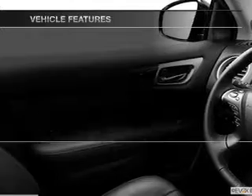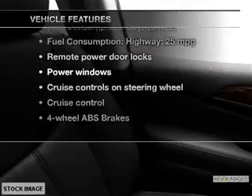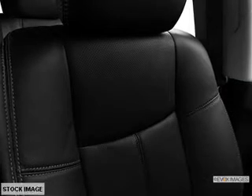Anti-lock brakes help to bring your vehicle to a safe stop. And with these notable features, you won't want to miss out on the opportunity to own this amazing ride. Power door locks, power windows, cruise control, an AM-FM stereo with an MP3 player, power steering, air conditioning.